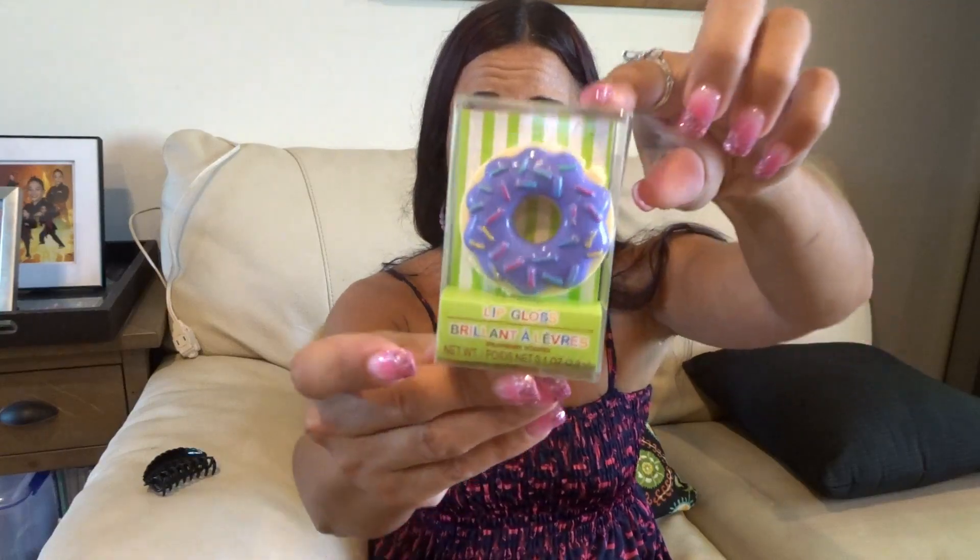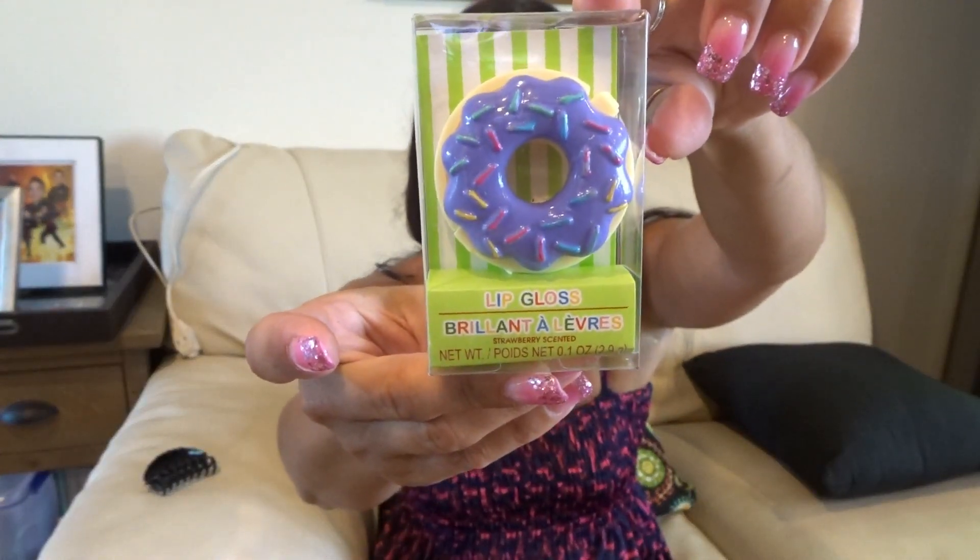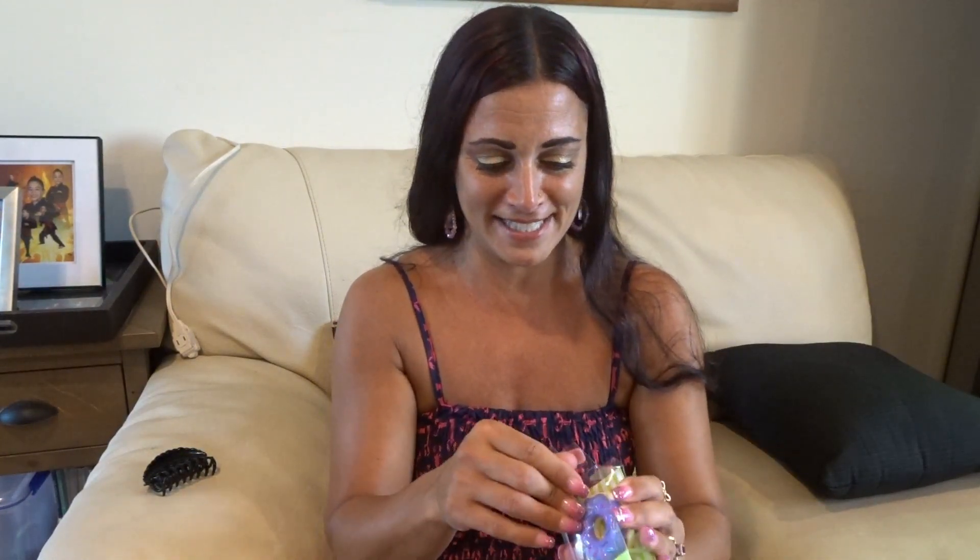The last little find at the Dollar Tree that was new were these adorable little lip glosses. Because purple is my favorite color, I picked up one of these donut lip glosses. It says it's strawberry scented — it smells really good. I just thought it was adorable and I like it.